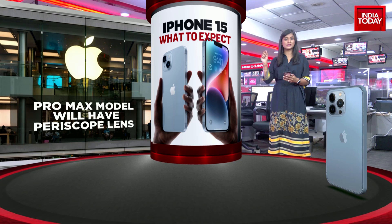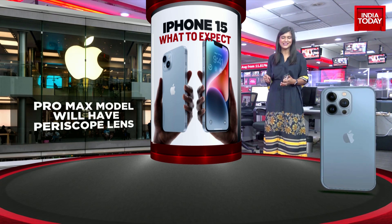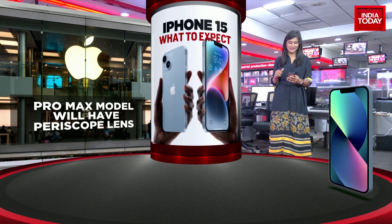We're also being told that the iPhone 15 Pro Max will have a periscope lens. There's been a lot of talk about this and how it could actually have an impact on your camera, completely transforming it.